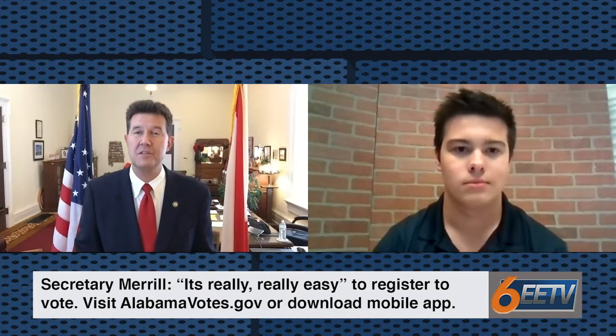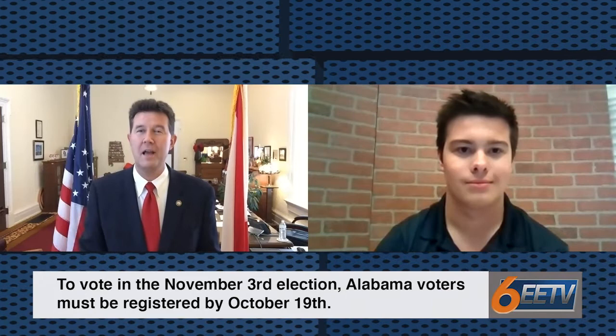As long as you have a valid Alabama driver's license, you can join the 1,677,937 new voters that we've had since January the 19th, 2015. The last day to register before the November 3rd general election is October the 19th — just 13 days from today.